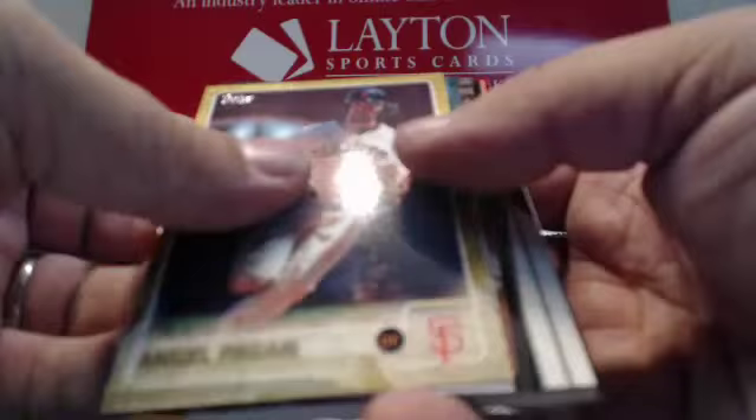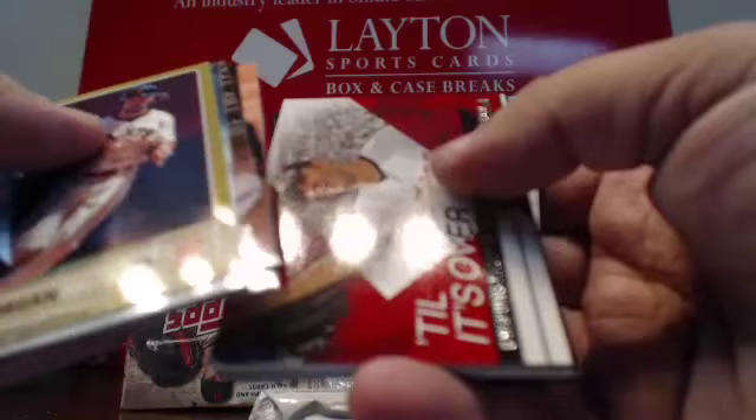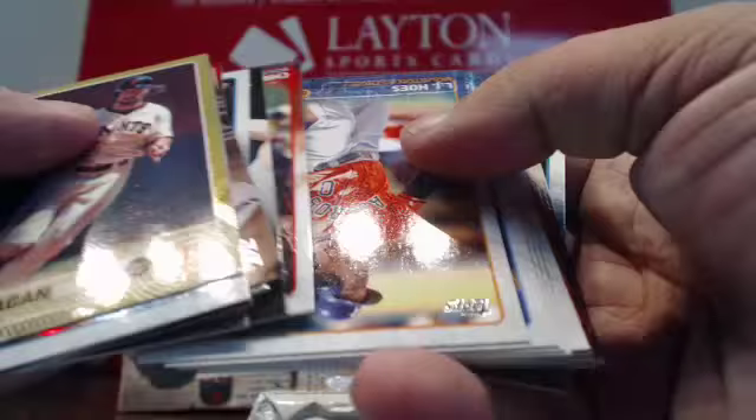Gold Angel Bagan. Foil Robbie Cano. Inserts for the Rangers, Padres, Giants, and Twins. First Pitch — Chelsea Handler for the Cubs. Insert for the Yankees. And then back to base.